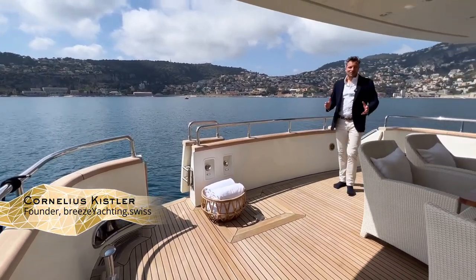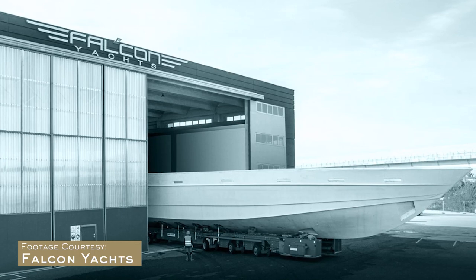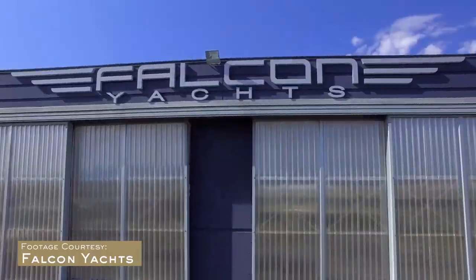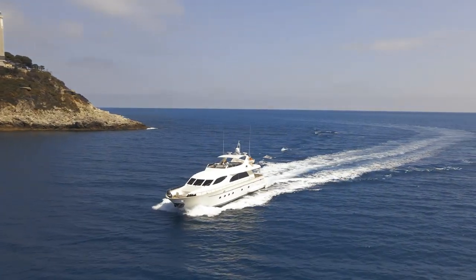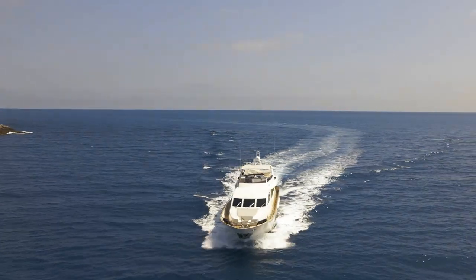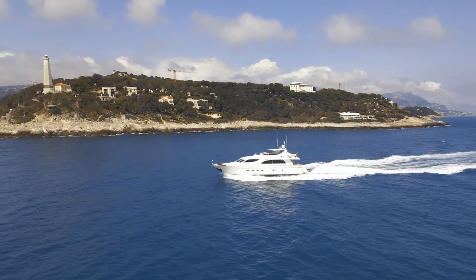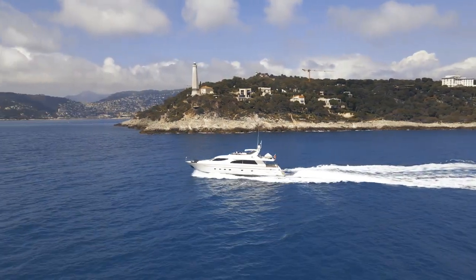Welcome on board Aramis, a Falcon 86 yacht built in 2002. Falcon Yachts has been a renowned Italian shipyard, building reliable yachts that also perform well in rough seas. What we need to emphasize on Aramis is that the owner, the crew, and the professional management company called Yachting Concept Monaco have been looking carefully after this yacht to keep her in really perfect condition — and I've seen a lot of boats since I started in yachting in 2006.